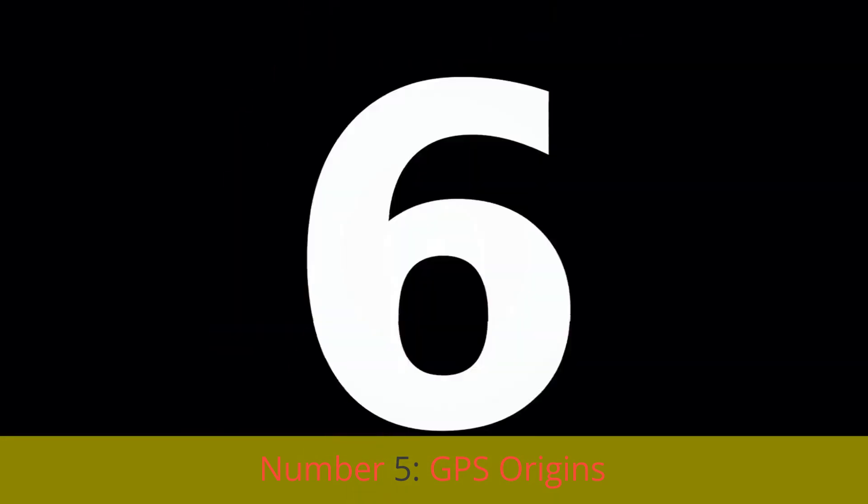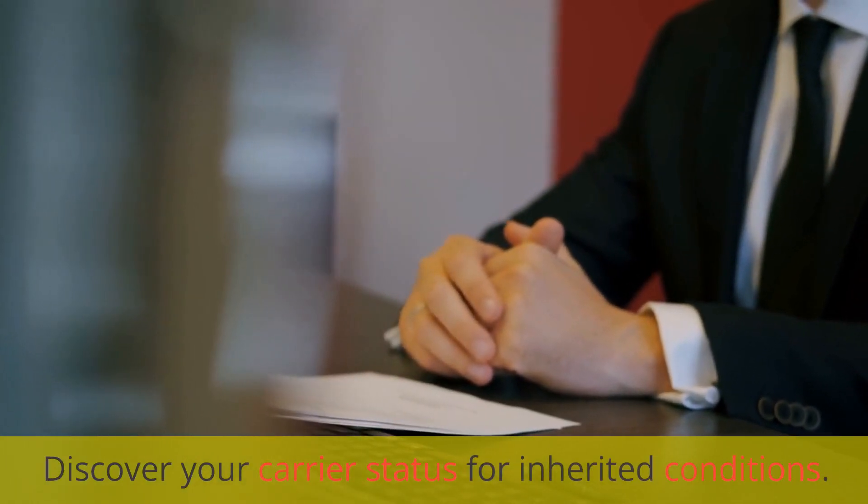Number 5: GPS Origins. Discover your carrier status for inherited conditions.